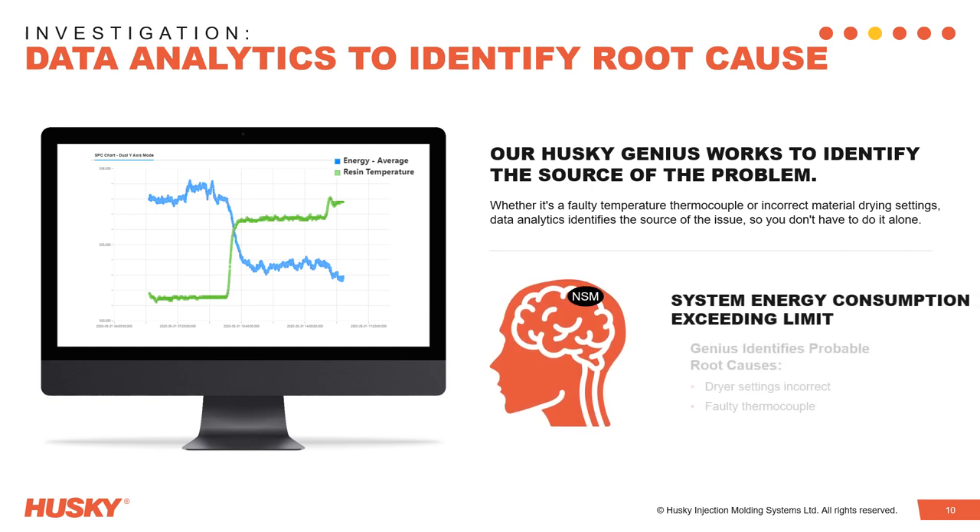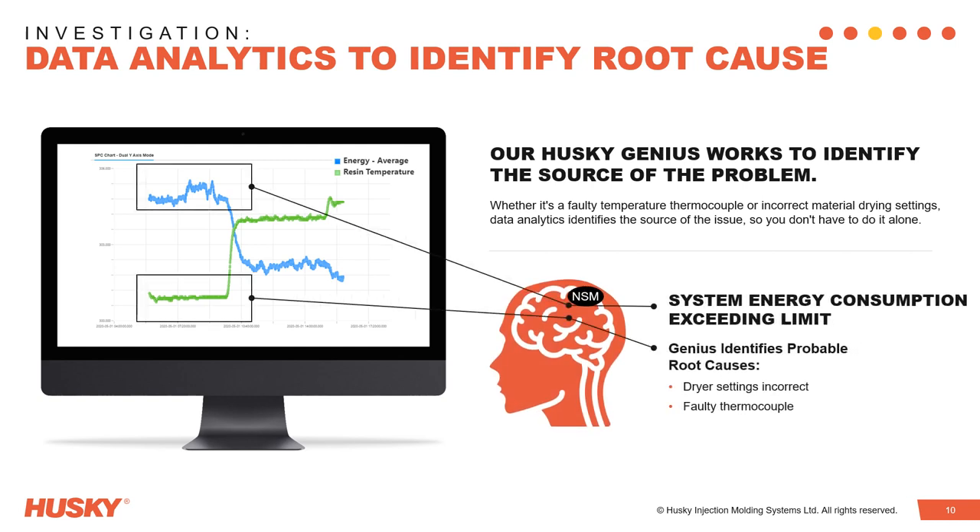Data showed an increase in system energy consumption and a corresponding reduction in the inlet resin temperature to the machine. Through data algorithms and our extensive knowledge management system, we identified the probable root cause and guided the customer through a remote resolution.